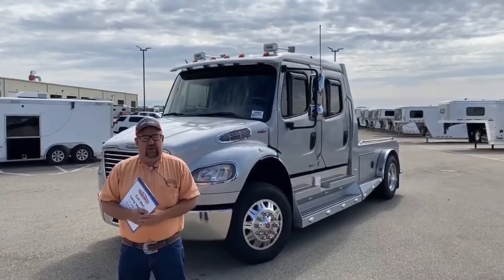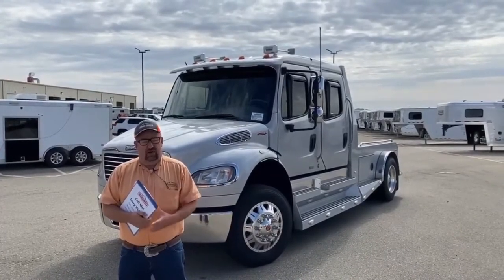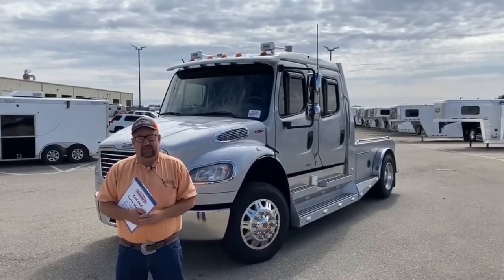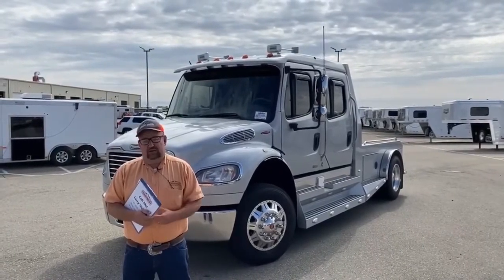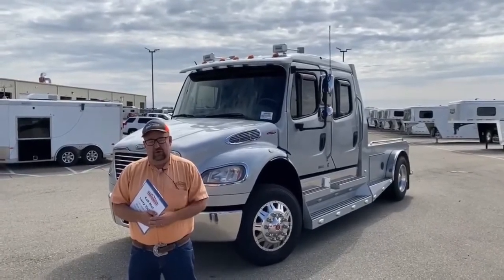We're a little bit different than some of the competition. When we get a truck in on trade or we purchase it, it has gone through the shop thoroughly. We have certified Freightliner mechanics back there and we average about $10,000 per hauler in the shop. So when you buy a used vehicle from us, you can rest assured that you're buying a high quality product that's gone through thoroughly.